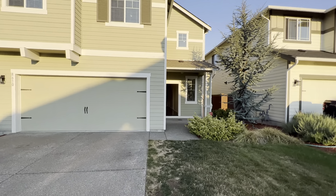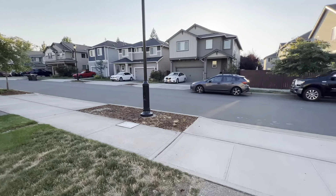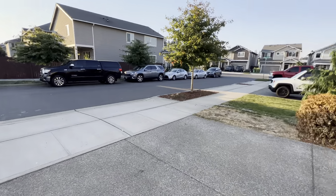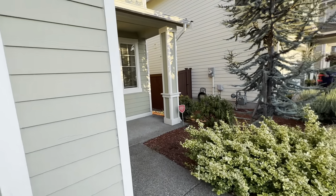Hi, this is Kim at Olympic Rentals. Today we're going to take a look at 8610 Spartacus Street Northeast in Lacey. This is a five-bedroom, three-bathroom home with a two-car garage.